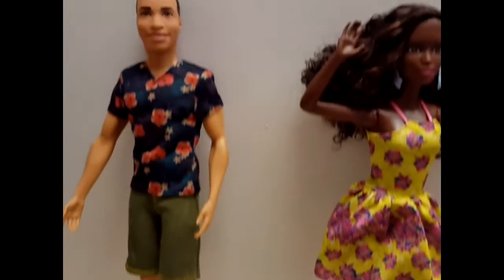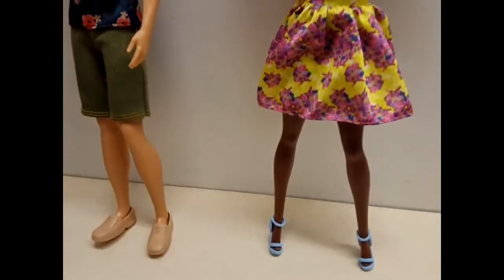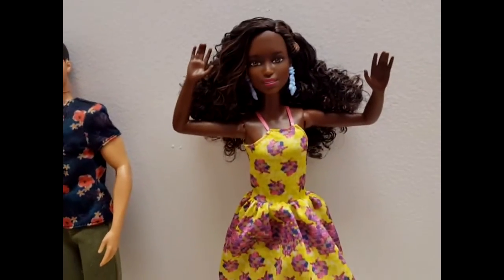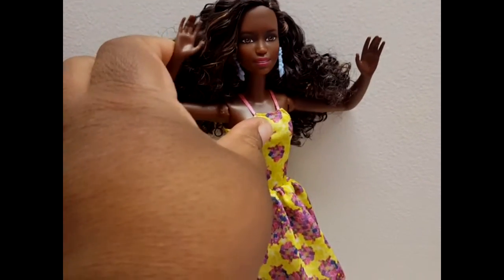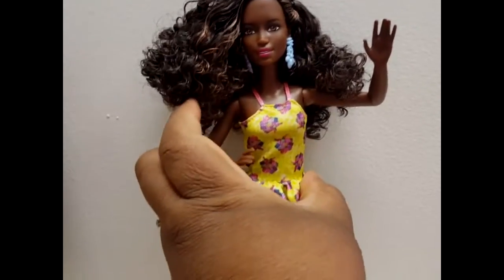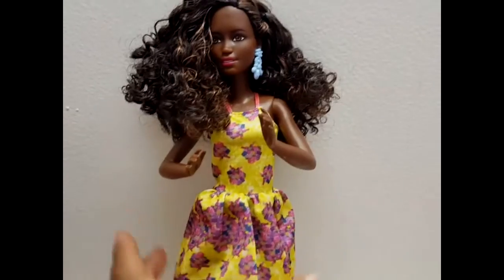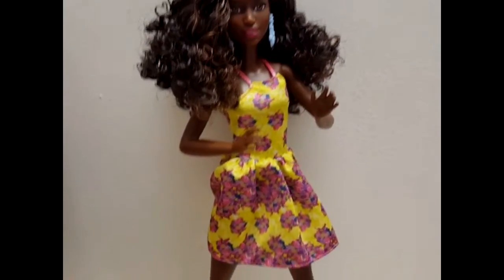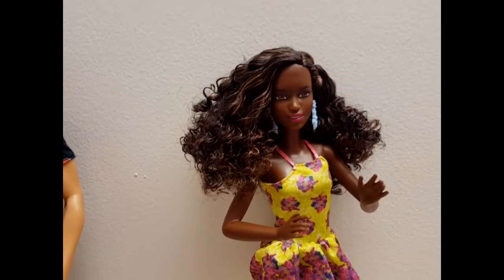Here she is next to one of the Kens in this line — he's obviously a little bit taller than her. This is how she looks with her arms spread out; you can put them up and down and she stays in position. Those are the only articulations in this doll. Her hair is gorgeous — it's super curly, it reminds me a lot of mons and the two tones.